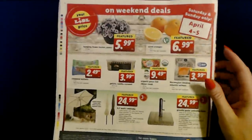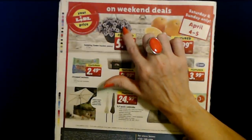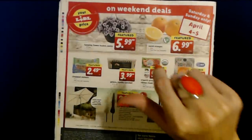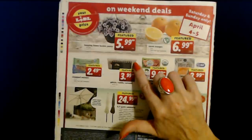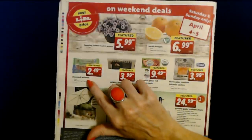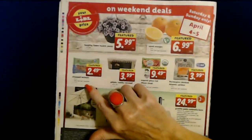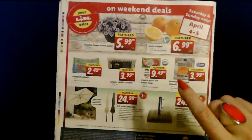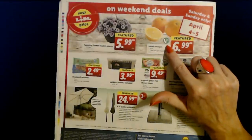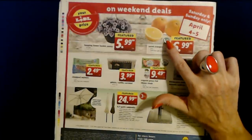Weekend deals are good April 4th and 5th. You can get hanging flower baskets of pansies in a 10-inch pot for $5.99 each. There's a vanilla caramel ice cream, 30 ounces, for $3.99. An 8-ounce bag of chopped walnuts for $2.49 — that's a really good deal, but there's a limit of four per customer. And navel oranges from California — an 8-pound bag for $6.99, limit four per customer.